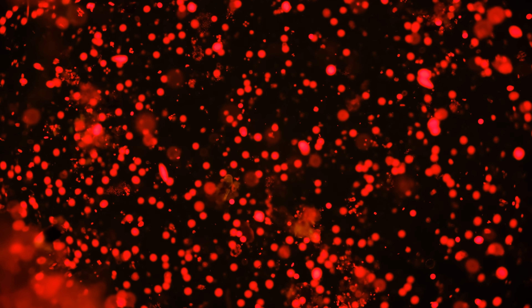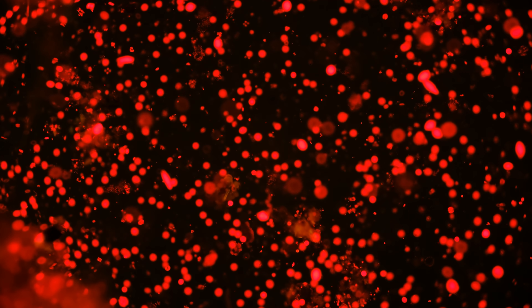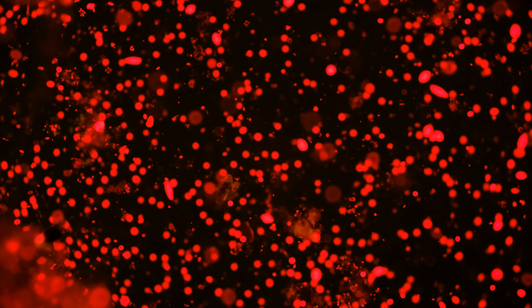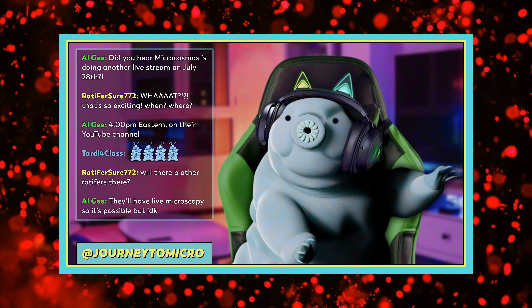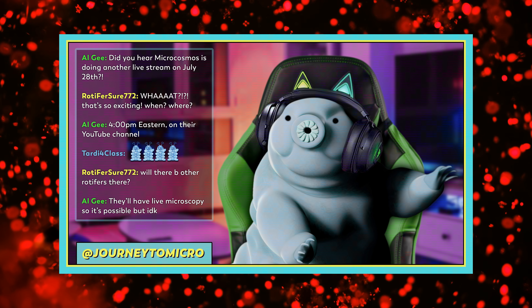Thank you for coming on this journey with us as we explore the unseen world that surrounds us. We recently celebrated a couple of milestones here on this channel: our two-year anniversary was back on June 24th, and our 100th episode was uploaded on July 12th. So to celebrate, we're going to have another live stream here on the channel this Wednesday, July 28th. If you have any questions you'd like us to answer during that stream, you can leave them in the comments below or in the chat during the stream.